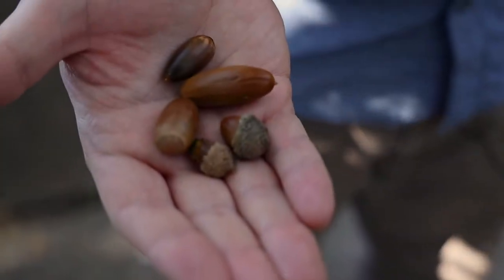They produce acorns like all oak trees, and here is the acorn for the cork oak — the birds absolutely love them and they're eaten all the time.